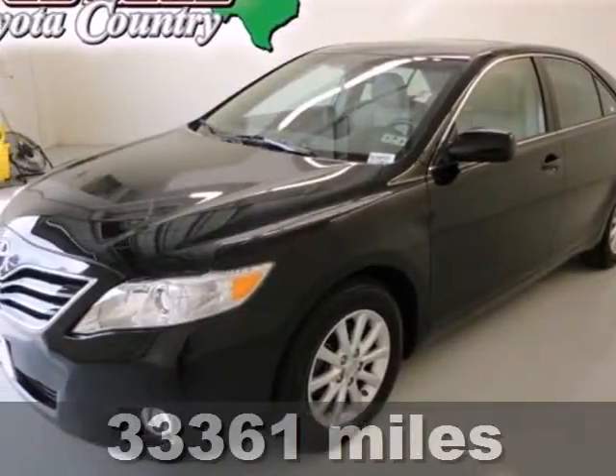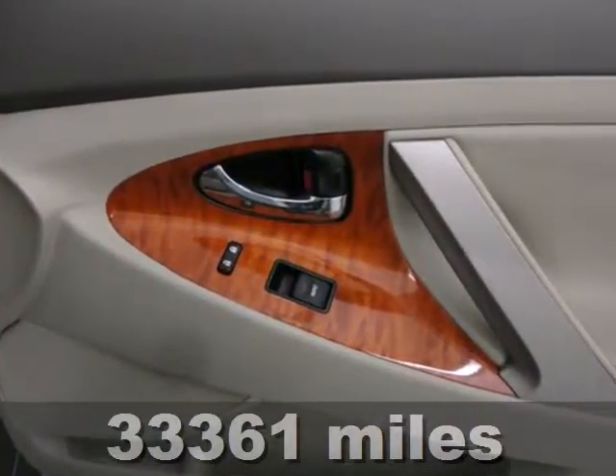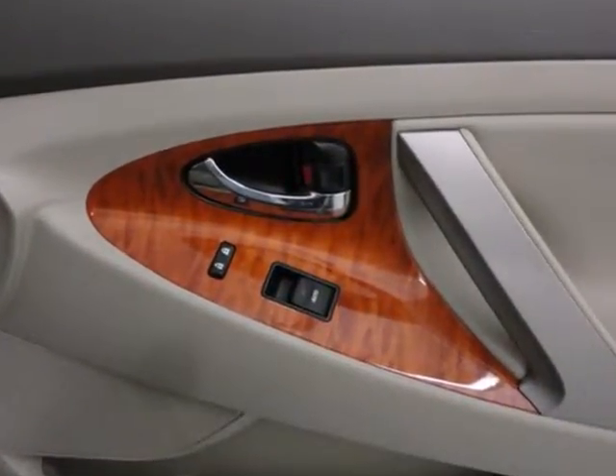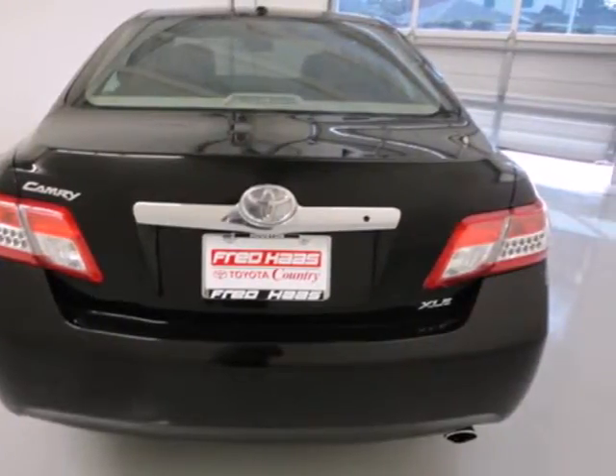It's a 2010 Toyota Camry. Always a pioneer in innovation, the Camry has standard speed proportional power steering, radio data system, emergency braking assist, and tilt telescopic steering wheel.